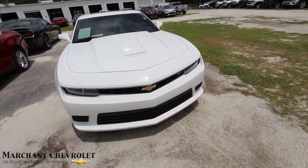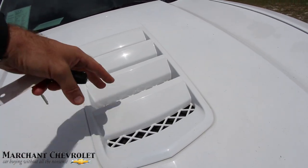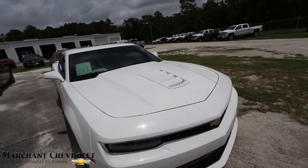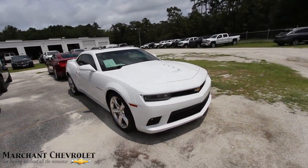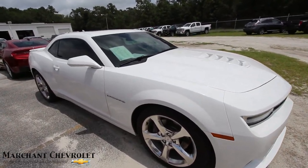Beautiful vehicle. I'm liking that hood. Got that sporty looking ventilation system there — it's kind of neat. It lets a little of that hot air out when you're revving that engine, getting down the road in that big old V8. So far it's nice and clean.